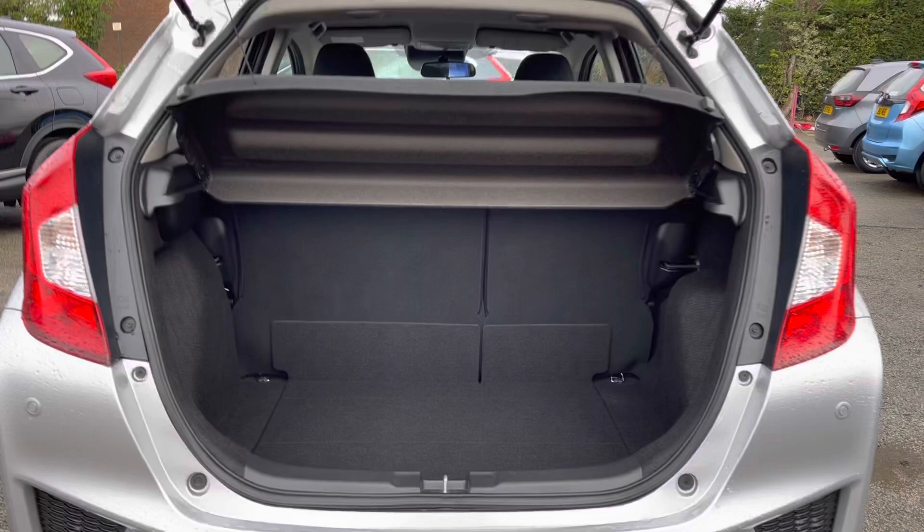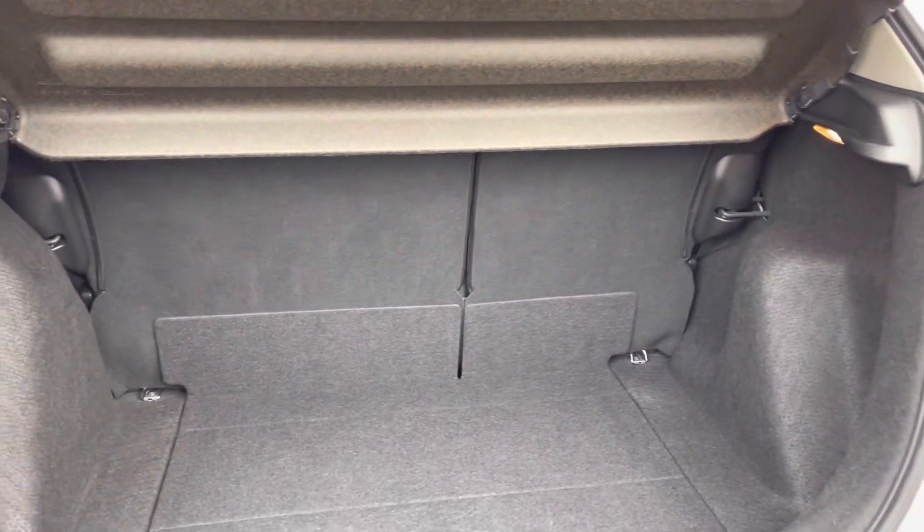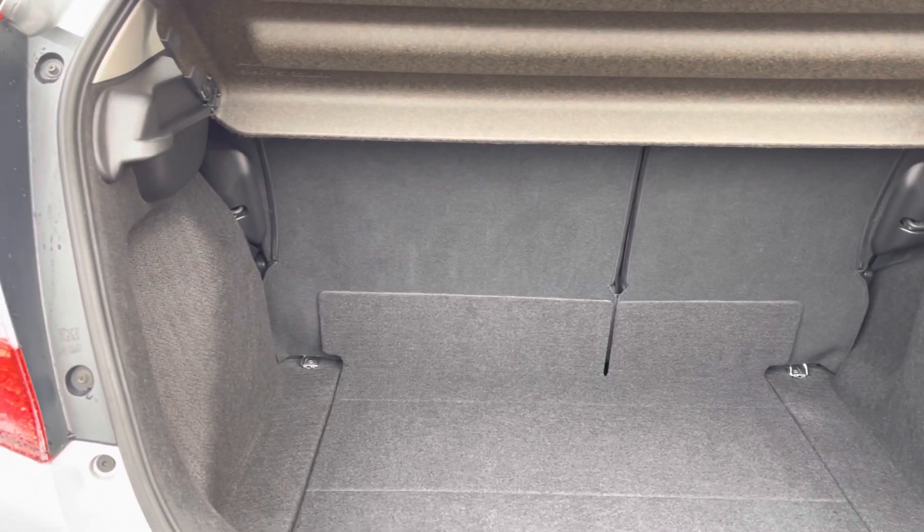Taking a closer look into your boot area, you do have your visit parcel shelf just above, with plenty of space inside for any personal or day-to-day items.